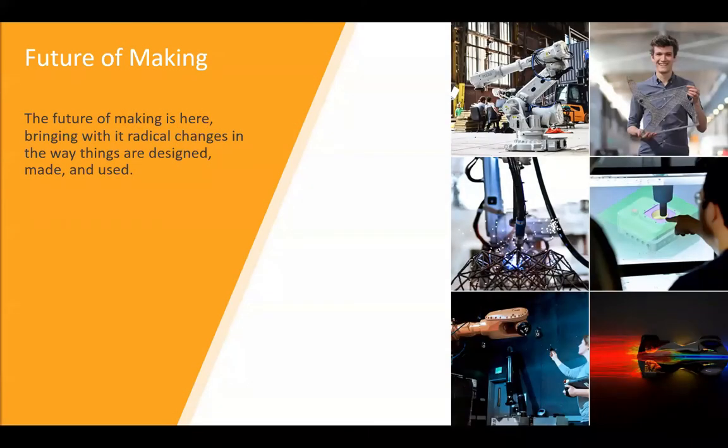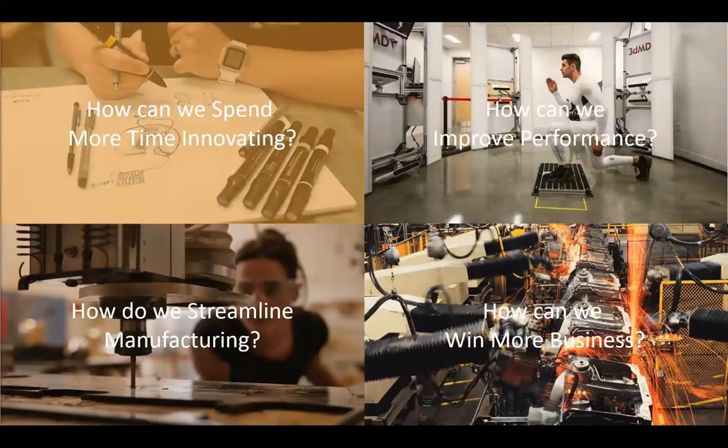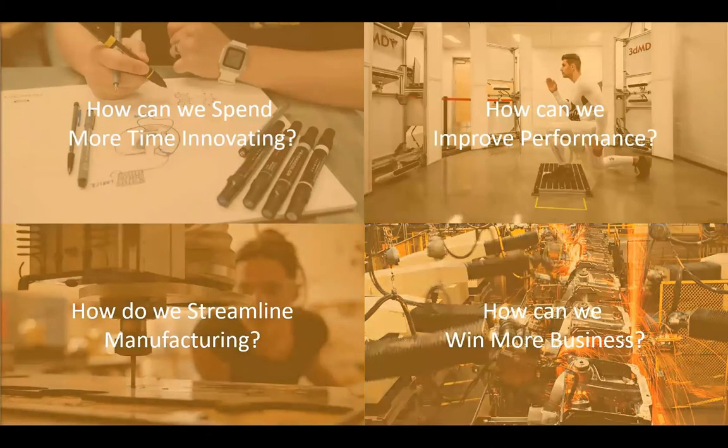With Autodesk solutions we often talk about the future of making. The products currently being introduced into the market are forcing us to rethink how we imagine them, how we design them, and of course how we finally manufacture those products. There are a few current trends that are having an impact on our design approach and the amount of data we consume to tackle these problems — that has a big influence on getting an idea from engineers or designers into the hands of customers in the most efficient way. Those radical changes in the way things are designed certainly bring challenges to your business.